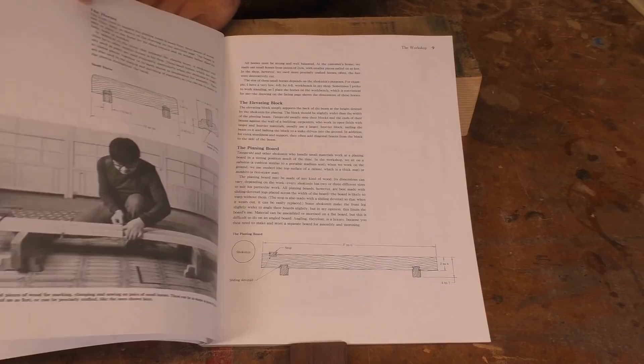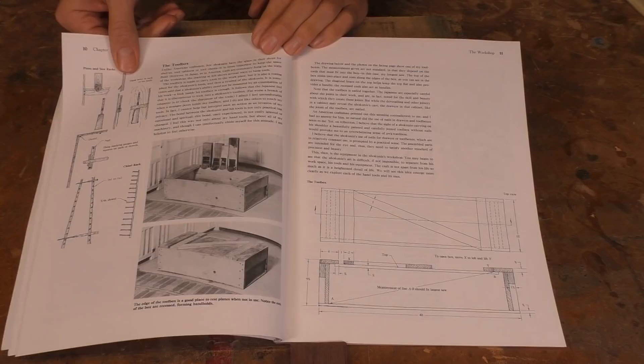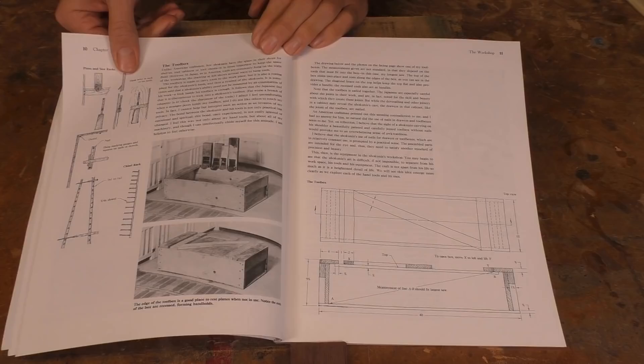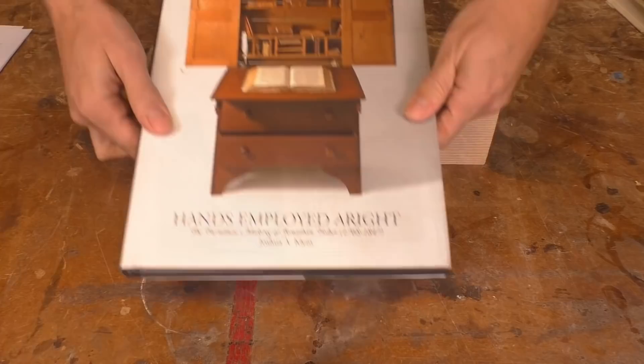He goes into huge detail about Japanese shop practice, which uses incredibly basic workholding and doesn't even have a bench as we would recognize it in the Western tradition. Odate also goes into fascinating detail on the Japanese apprenticeship system, and he clearly explains how a young man could slowly become a respected craftsman. You might pick up a book like this thinking that you wanted to add a single Japanese plane to your collection, but by the end you would probably have a bunch of ideas on how you could make your workspace more flexible and efficient, how you could sharpen more effectively, and how you might pursue the study of your craft.